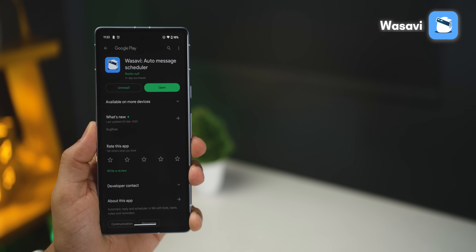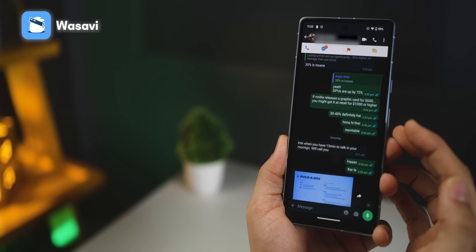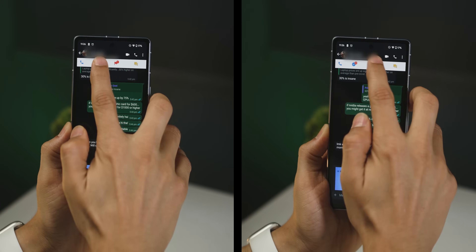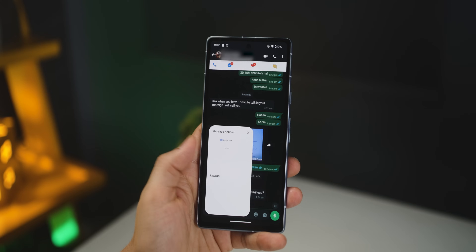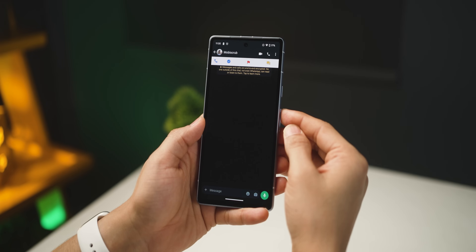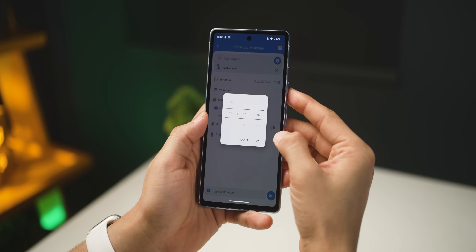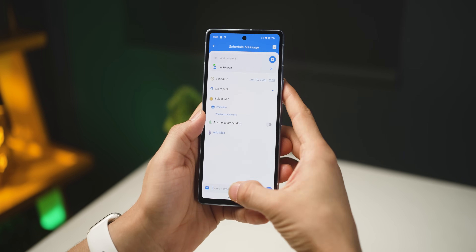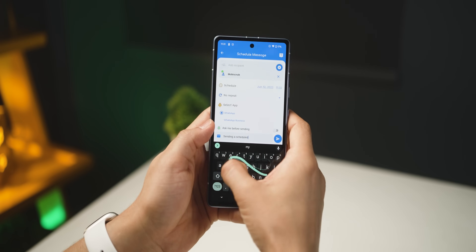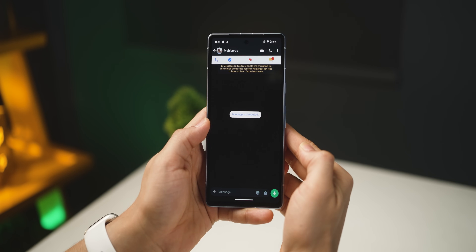The first one is called Wasabi. With Wasabi installed, you can double tap on a message and convert it into a task or even create a note around it. All your tasks or notes can be easily accessed with this bar at the top. You can even create a reminder if it's something that you intend to do later as work. On top of this, you get the ability to schedule messages to send to someone later. You choose the date, choose the time, you can decide between WhatsApp and WhatsApp Business, and you can attach a file as well.